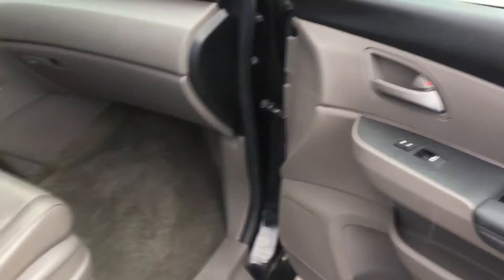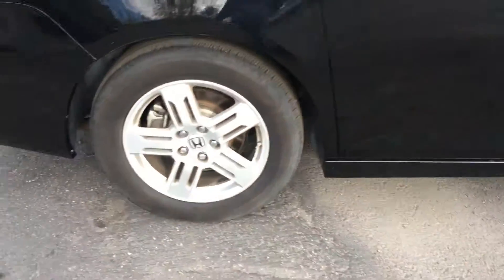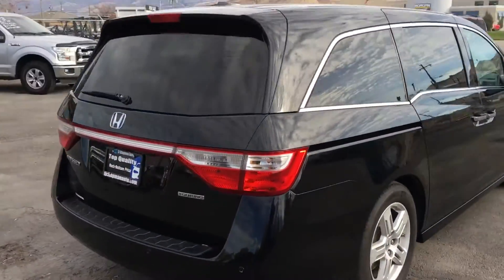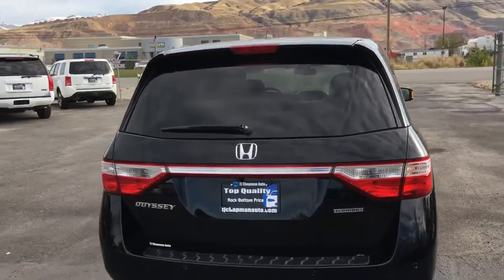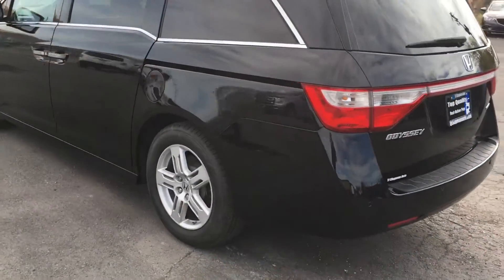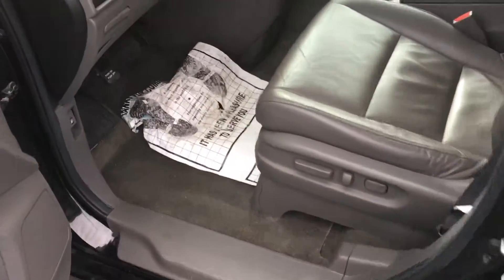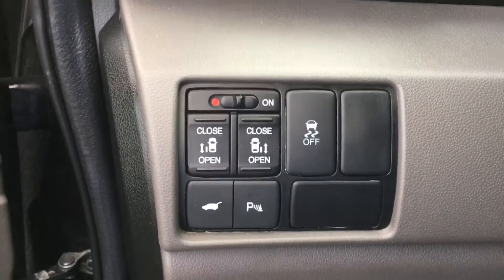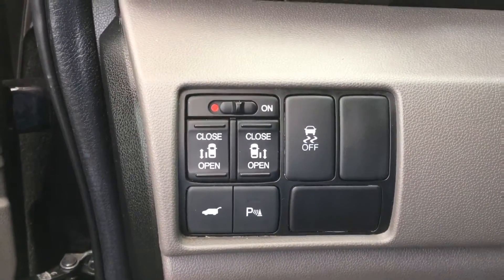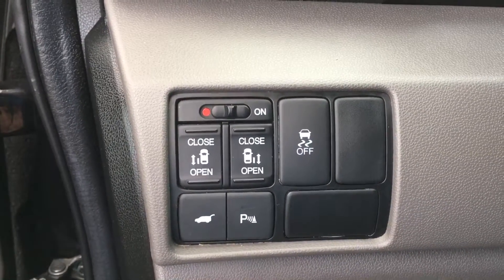Power seats, automatic windows. It's got a power rear tailgate. Power sliding rear doors, parking sensors, power tailgate.